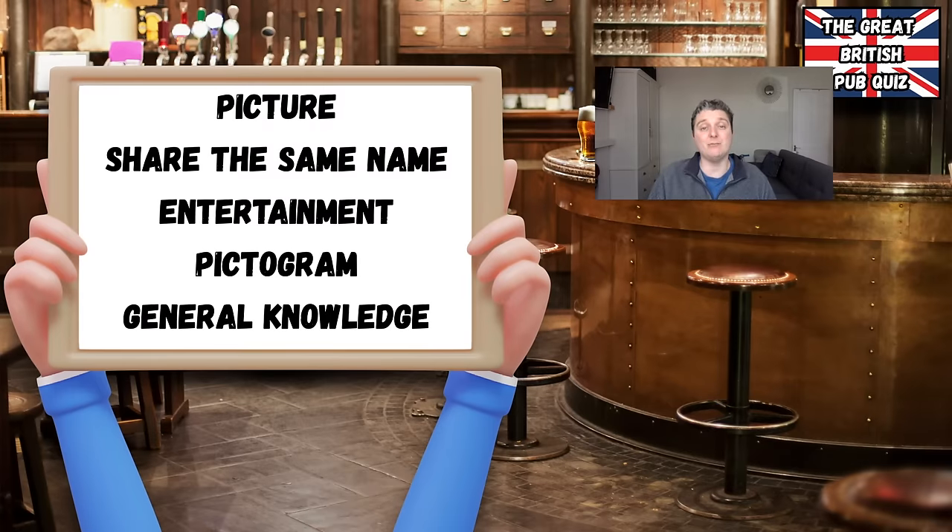Round one is a picture round, round two is called Share the Same Name, round three is Entertainment, round four is a pictogram round, and the final round is General Knowledge. I will give you answers after round two, after round four and after the final round. As always, I hope you enjoy and good luck.